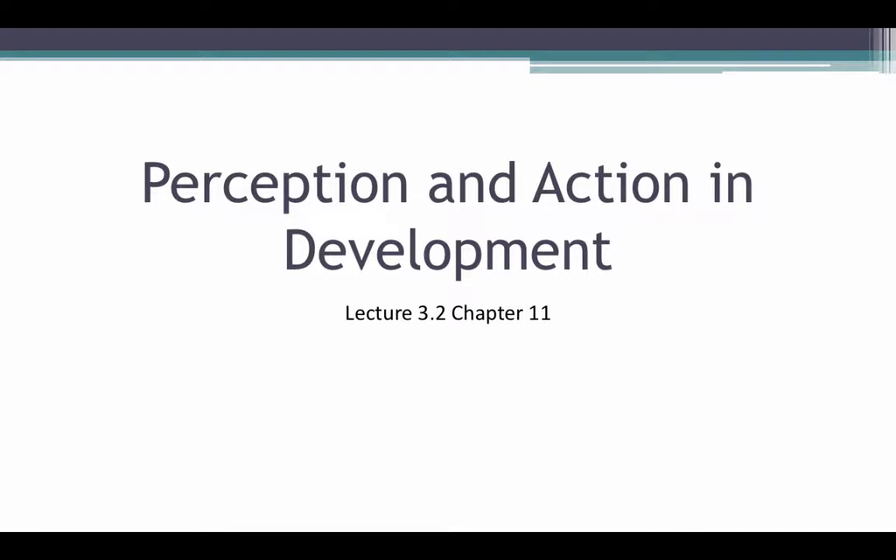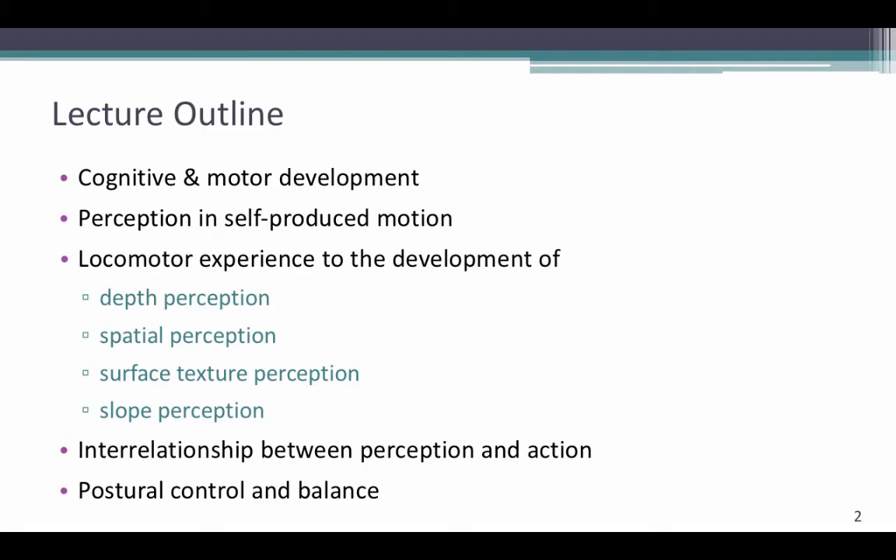Welcome to the second lecture in Module 3. We'll be covering Perception and Action in Development, which is covered in Chapter 11 of the textbook. We're going to go over Cognitive and Motor Development, Perception in Self-Produced Motion, Locomotor Experience to the Development of Depth Perception, Spatial Perception, Surface Texture Perception, and Slope Perception. We're also going to discuss the interrelationship between perception and action, as well as postural control and balance.